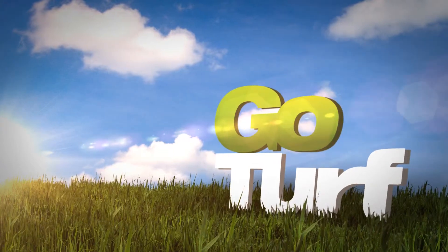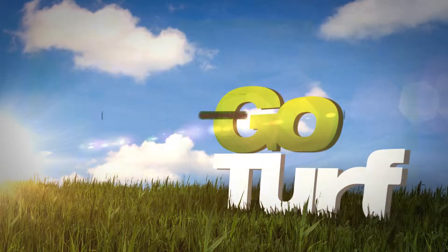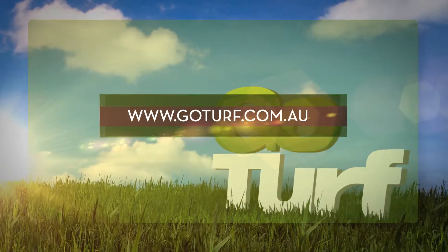For more information on our turf varieties and the services we provide, please visit our website at GoTurf.com.au.